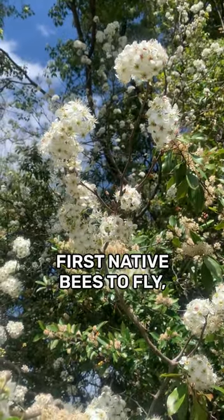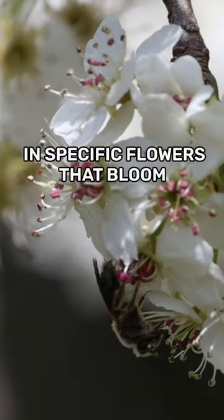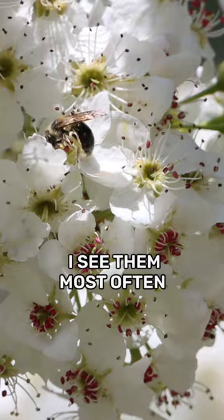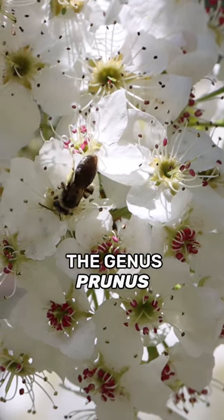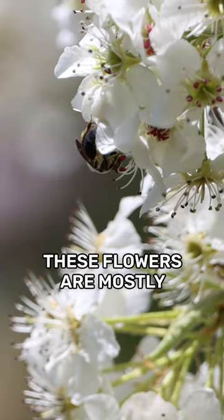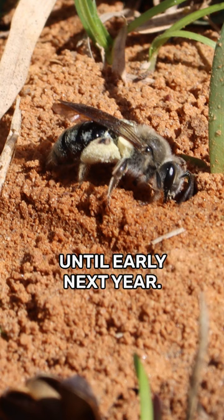Mining bees are some of the first native bees to fly. Many different species specialize in specific flowers that bloom at this time of year. I see them most often in native members of the cherry tree family, prunus. These flowers are mostly gone by the end of March, and then it's back into the ground until early next year.